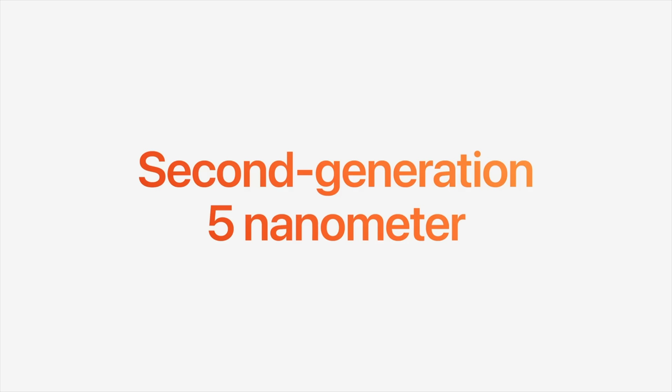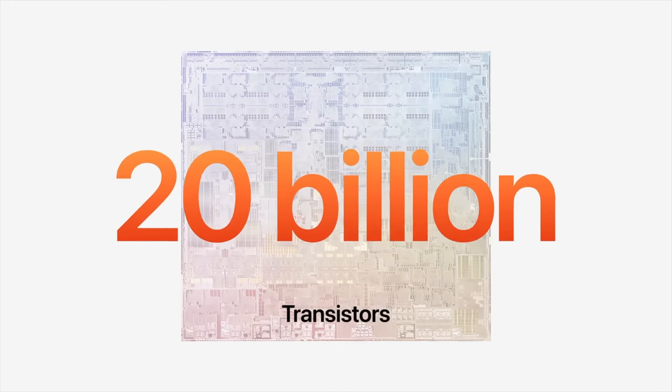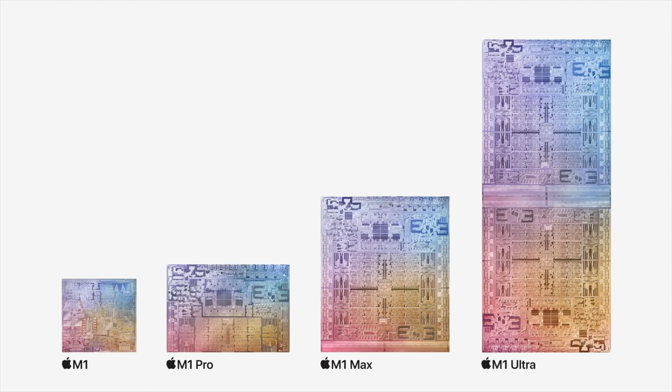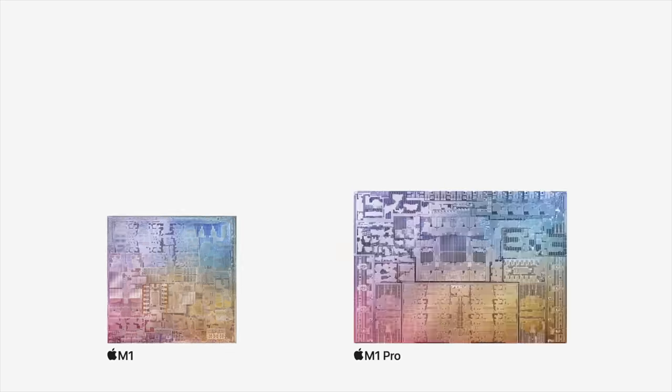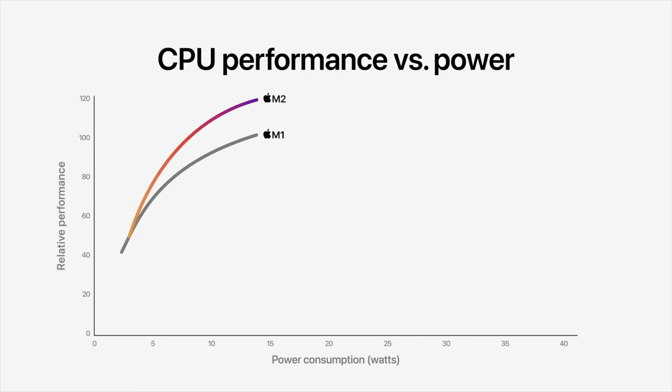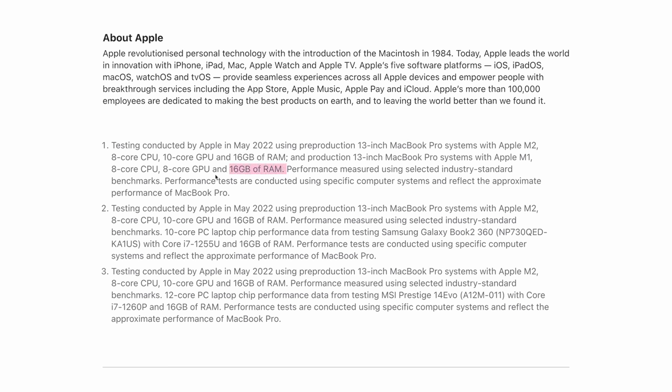Let's start with performance. The M2 is using a second-generation 5nm technology. And using this improved 5nm technology has allowed Apple to cram 20 billion transistors onto the same chip surface, or about 25% more than M1. But apparently these improvements only translate to about 18% more CPU performance, and that's based on Apple's dubious industry standard benchmarks, which no one but Apple has access to.